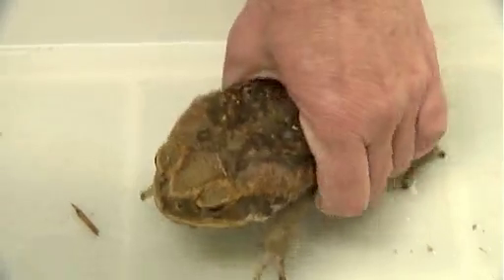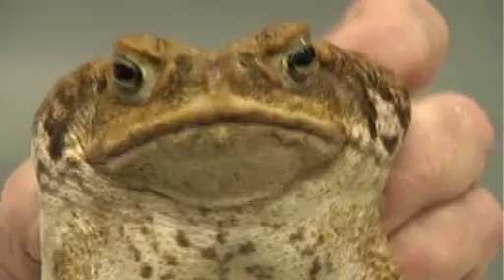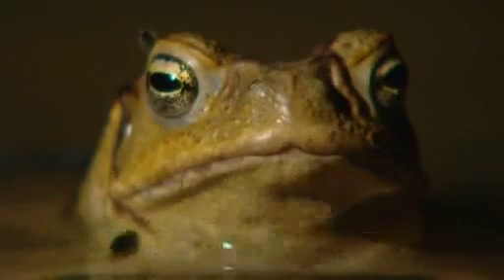The cane toads are drawn there to effectively cannibalize — not brothers and sisters, but relatives. The poison itself doesn't kill them, but what it does is trap huge numbers of them in a big area. It's like moths to a flame — they just absolutely flock to this area. You heard Professor Shine saying that in some areas they've been able to totally eliminate them from small isolated areas.